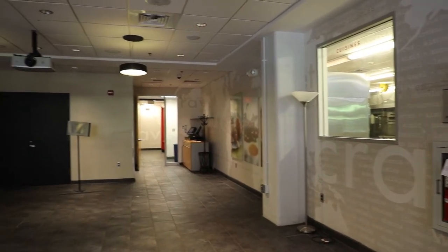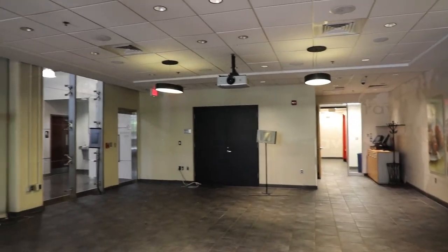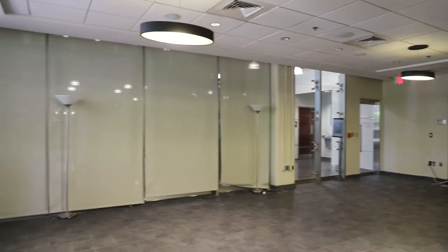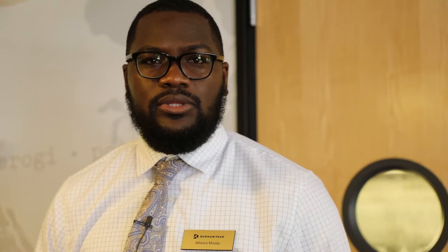The space that we're standing in currently will house our mock restaurant simulation lab, which will also serve as a classroom where students will get hands-on experience learning the front-of-house operations for the food and beverage industry. They will learn the proper etiquette of how to serve, how to clear tables, how to set tables — all in accordance with hospitality etiquette.